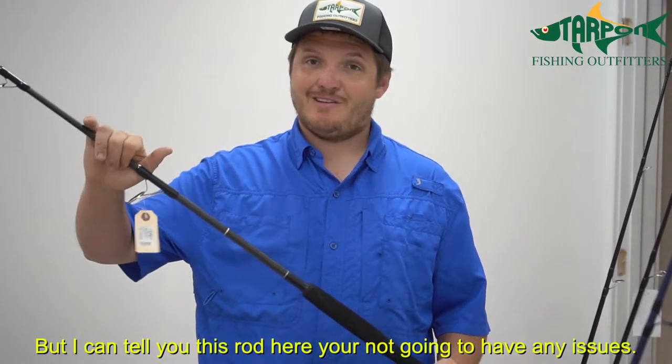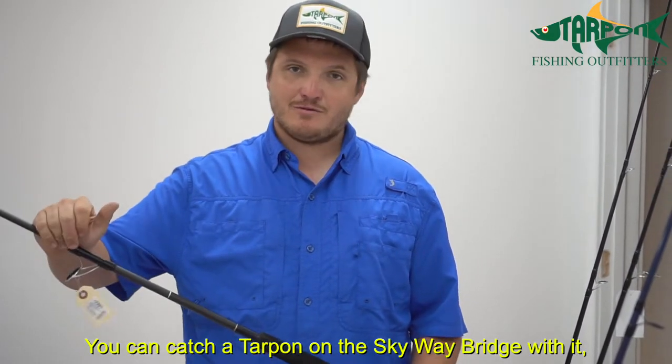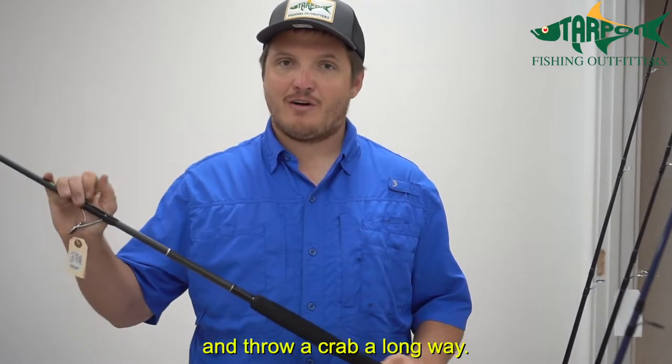I can tell you this rod here — you're not going to have any issues with it. It's going to whip any tarpon out there. You can catch tarpon on the Skyway Bridge with it. It has enough backbone and is still light enough that you can go out on the beach and throw a crab a long way.